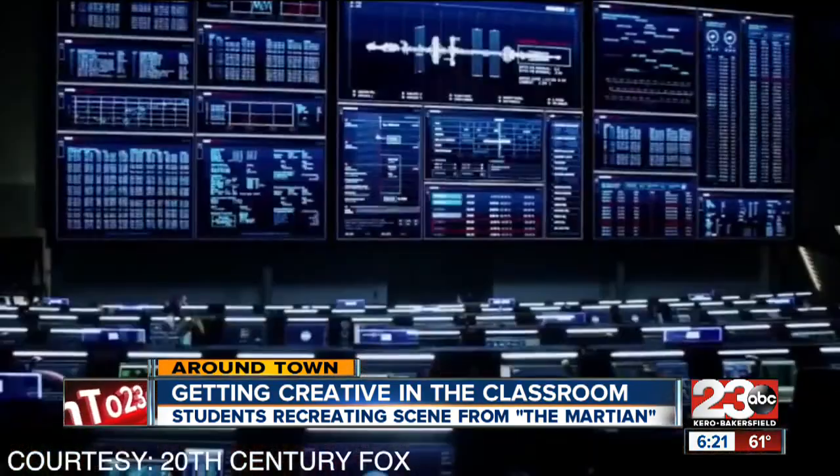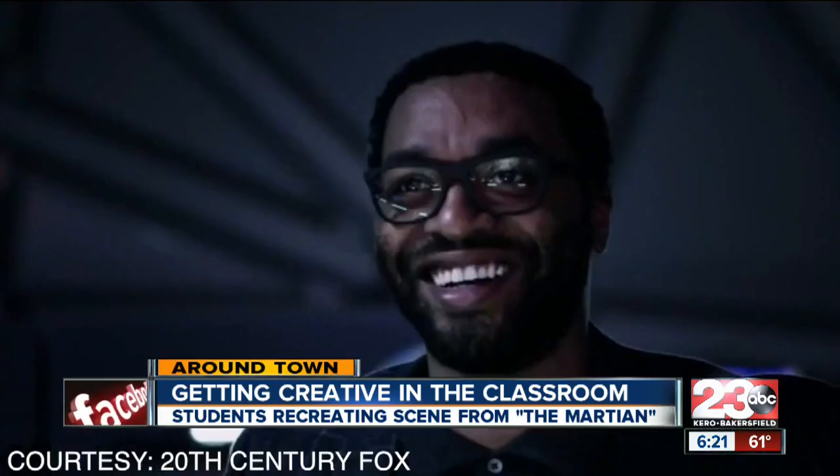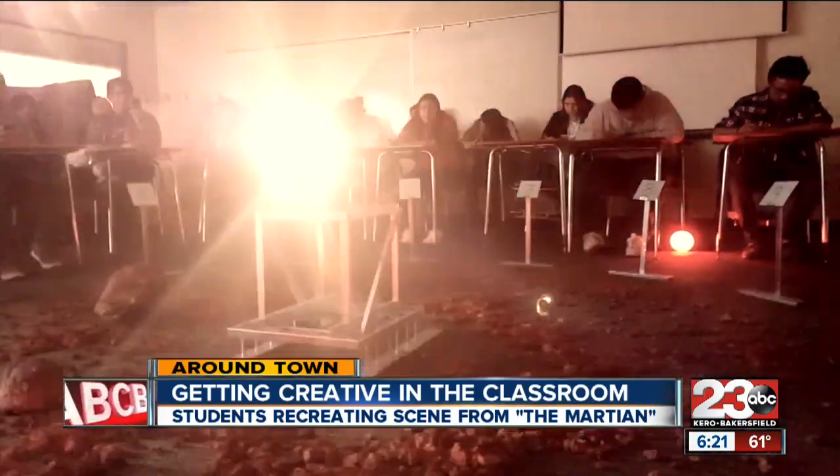The 2015 blockbuster starring Matt Damon, which is up for seven Oscars this year, has piqued the students' interest with one scene in particular — a scene they recreated for the purpose of understanding the complex world of science and space.